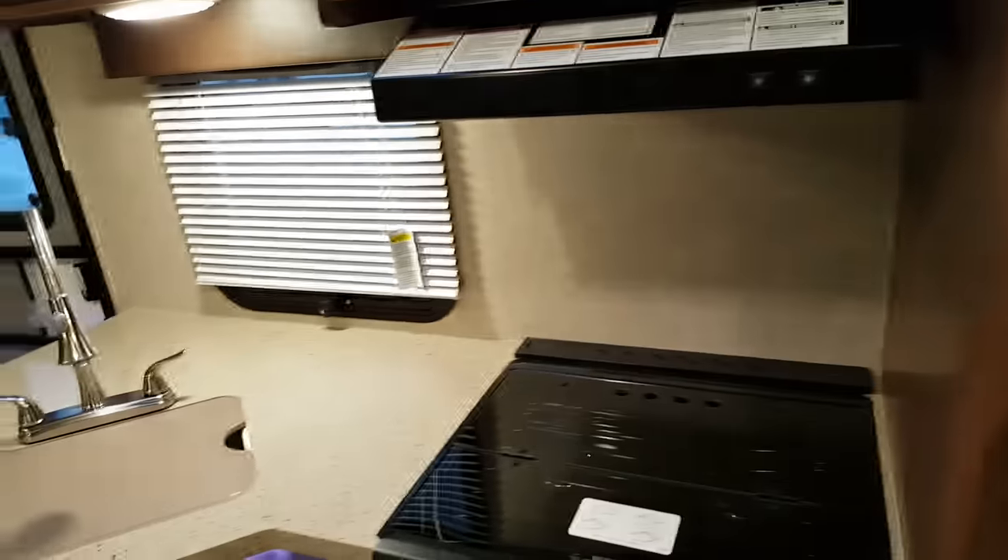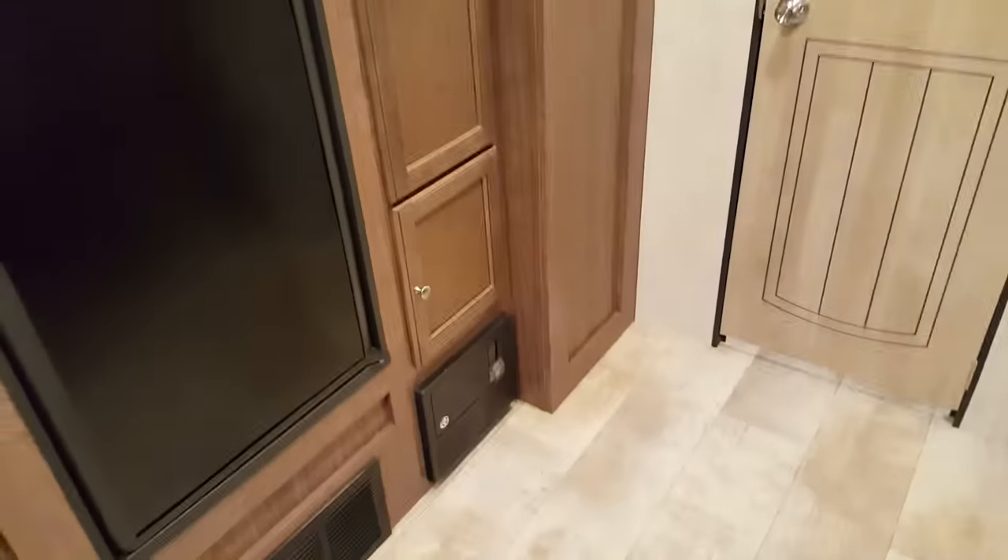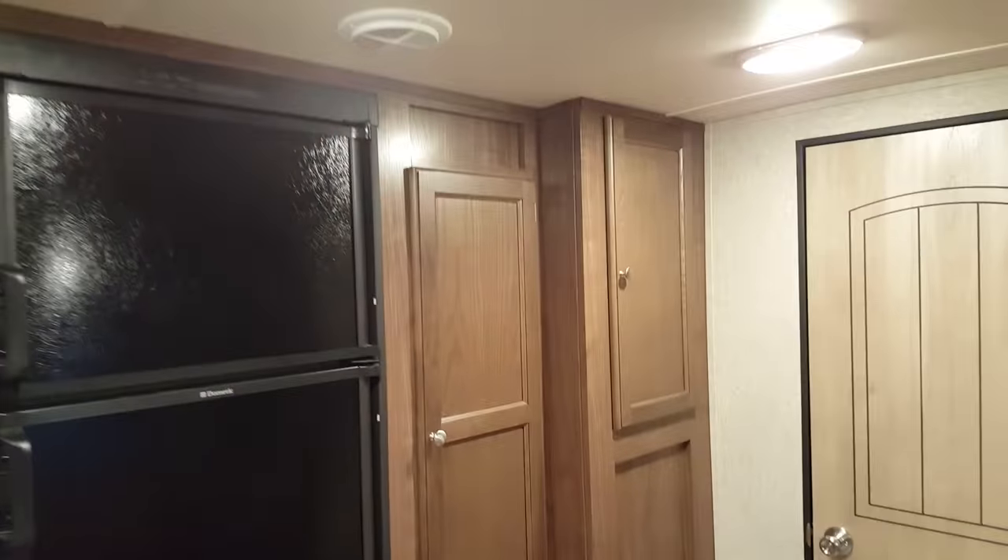It does have the oven below and microwave above, and then you've got an 8 cubic foot fridge — they upped the size of the fridges this year. It's two-way: propane and electric. At 8 cubic feet, along with your fridge in the outside kitchen, you should be able to hold everything you need. There's also extra storage beside the fridge as well.